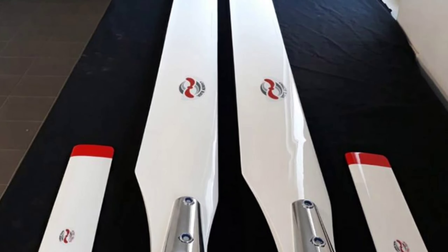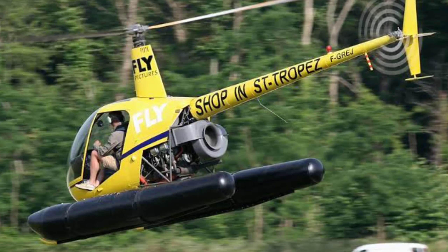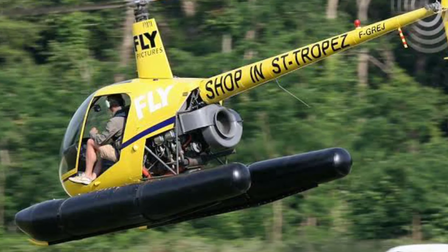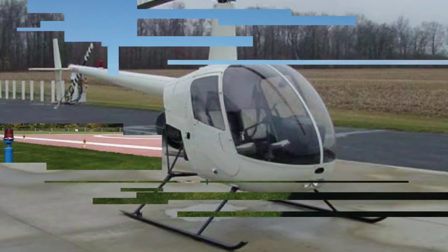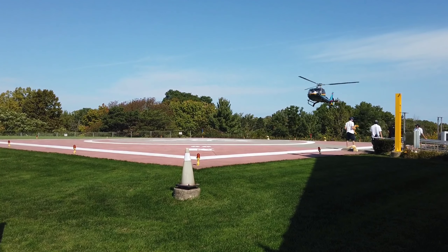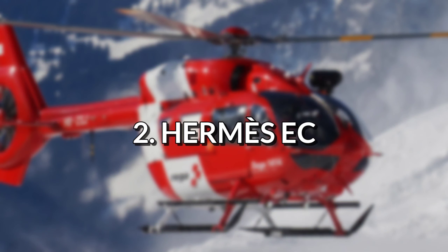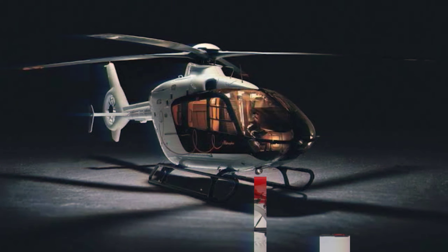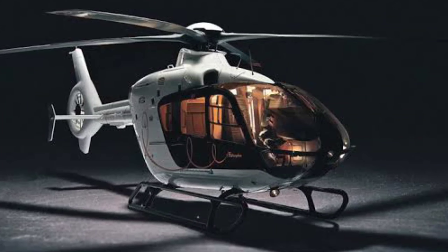Despite its diminutive size, the R22 is a tried and true workhorse that delivers outstanding results in many applications. The main rotor has two blades, while the tail rotor has two blades as well. The standard manufacturing type has skid landing gear; however, the Mariner version, which is no longer produced, has floats but no wheeled landing gear. The R22 can take off and land directly onto a trailer, which can be attached to your car or RV.